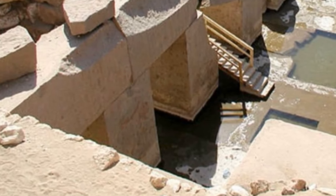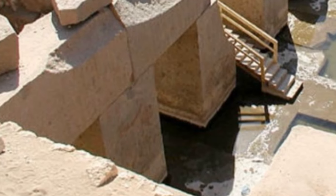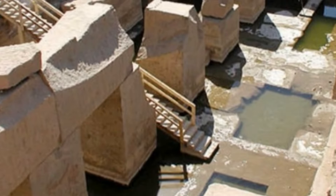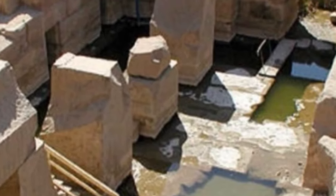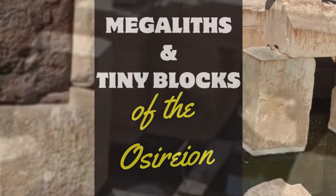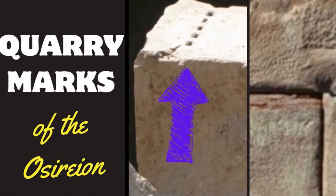Now if you are new to my channel, you won't have seen all the other episodes I've done on this amazing structure called the Osirian. This is just one of a series that I'm doing on the Osirian, looking specifically at one particular aspect of it.